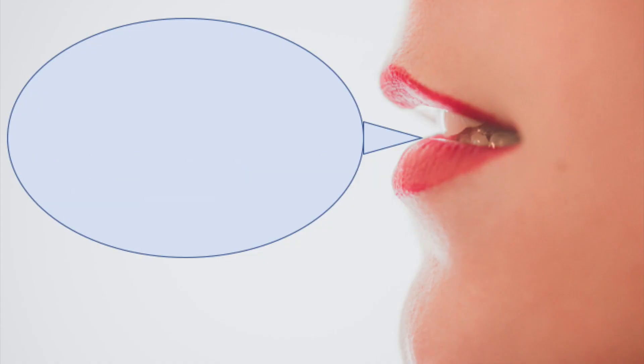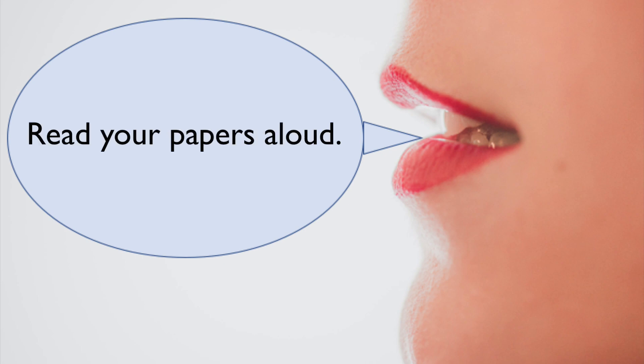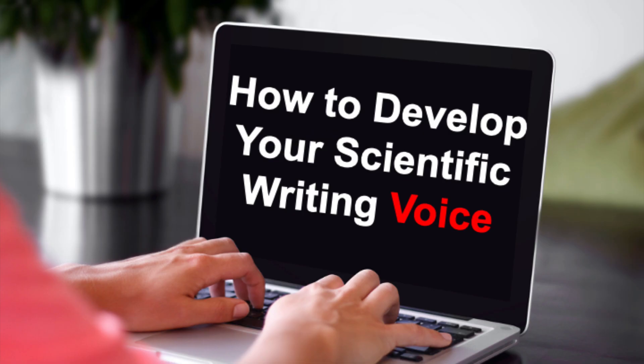To recognize what your scientific writing voice sounds like to a reader, you want to read your papers out loud. Just hearing it in your head is not the same thing. Reading aloud will not only help you strengthen your writing voice — it will help you identify awkward or confusing sentences. Don't get discouraged as you work toward developing your writing voice. It took me quite a few years of writing and reading the literature before my true voice emerged.